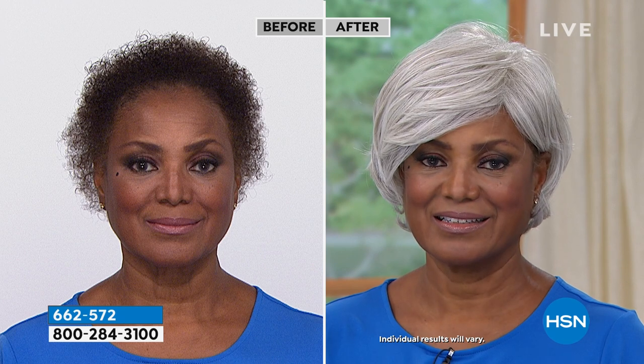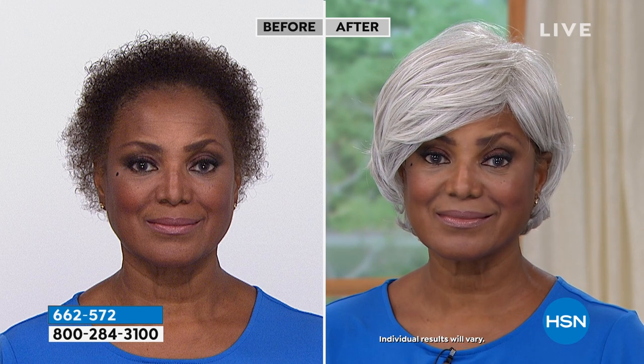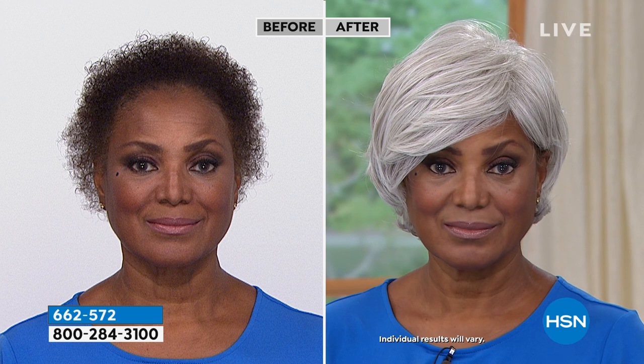How long would that normally take you? Oh, probably an hour to do all that. So here's your question today — do you want to do your hair in 30 seconds or do you want to do your hair in an hour? You know what? That's not even a question.